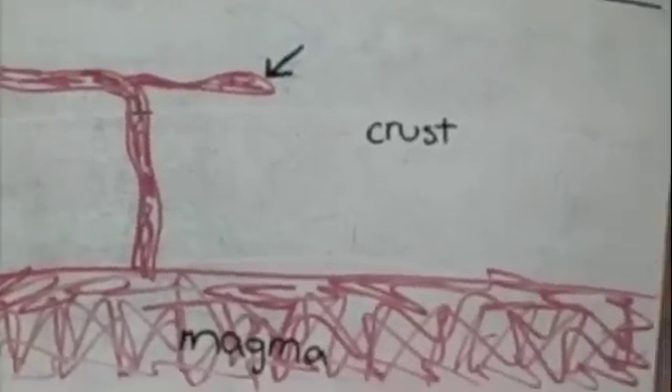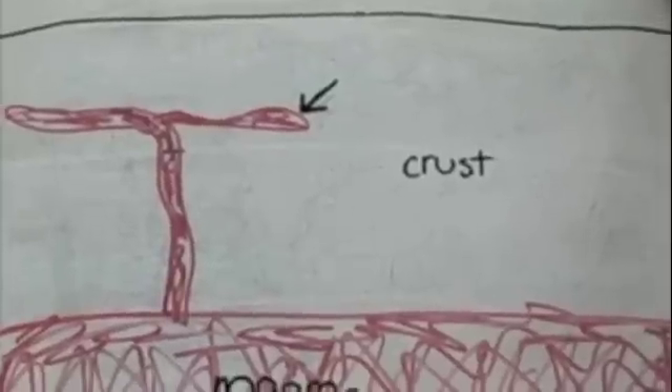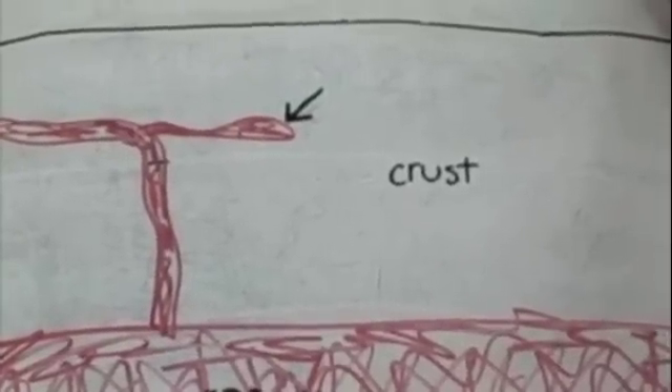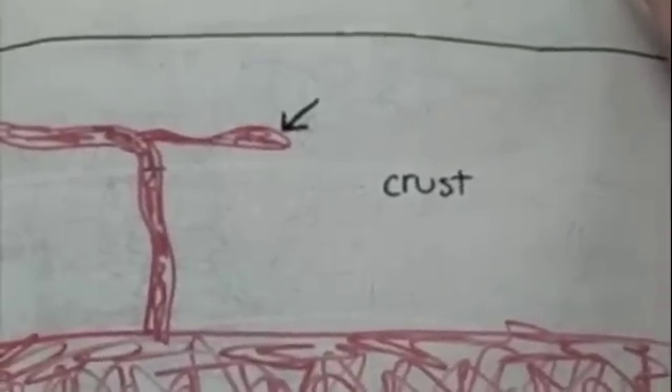One type of igneous rock is intrusive rock. Intrusive rock is formed when magma below the surface is pushed up into the crust but not completely above the surface. Then it cools between rocks.